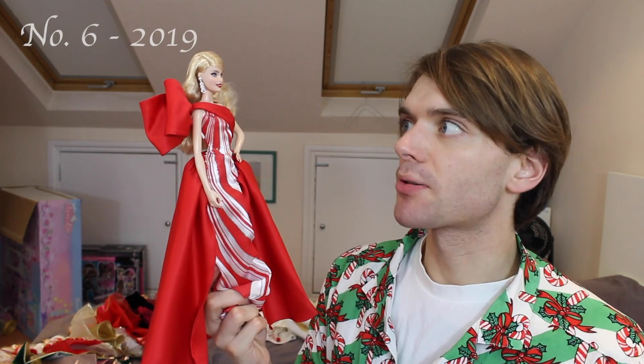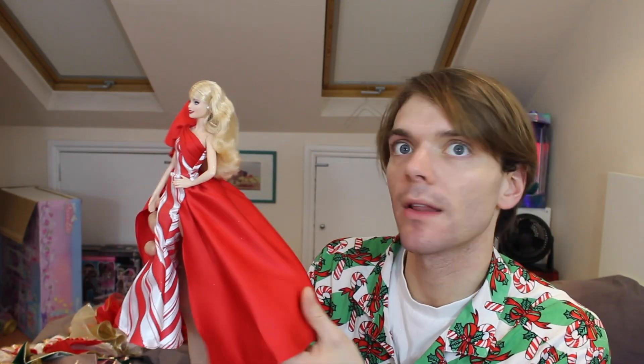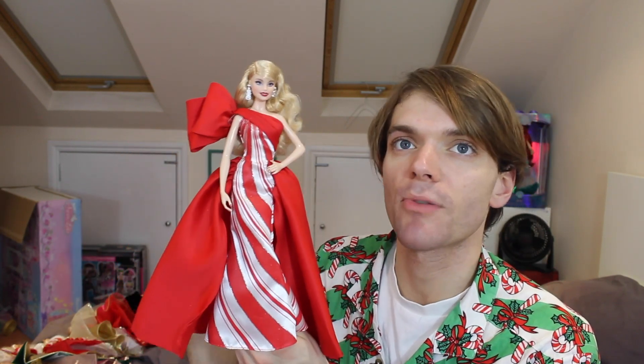I am surprised I put such a modern holiday Barbie so high up on the list, because normally modern ones would go right at the bottom for being cheap. But this one I actually really liked. I think it was from last year even. I really liked the material — they used a slightly more expensive material, which was nice. I liked the candy cane theme. I thought it was very over the top. I love the bright, bright red with the pearly white and silver — she's just really cool.